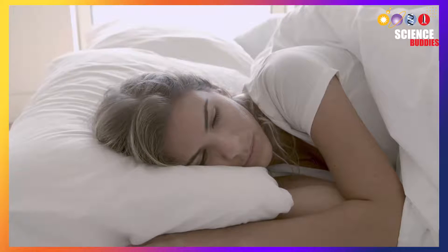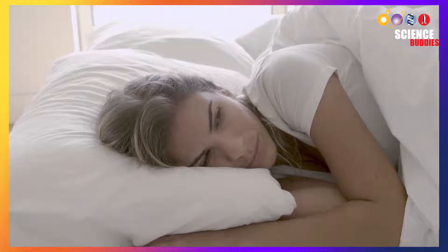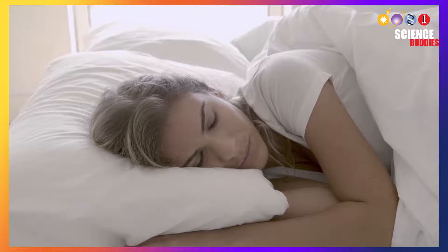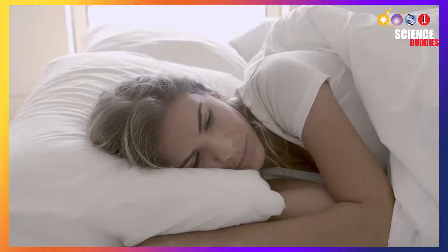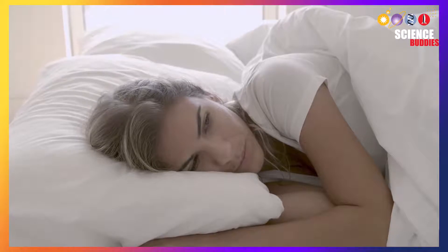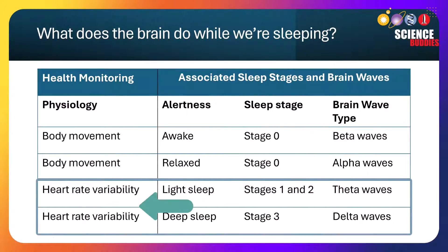Once we fall asleep, our brains temporarily paralyze our body so we don't act out our dreams. Scientists discovered that our heart rates slow down during sleep and that our heart rate varies more when we transition from one stage of sleep to another. Therefore, this variation in our heart rate can be used to infer what stage of sleep we are in.